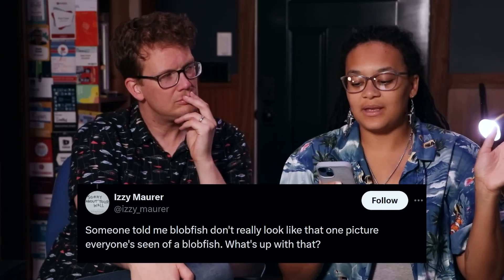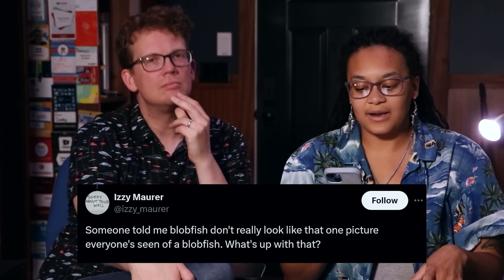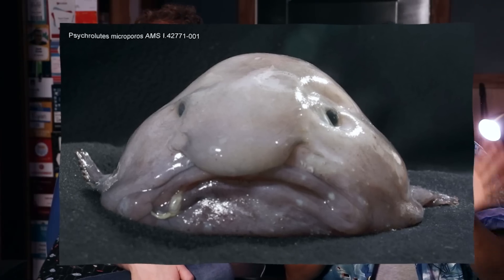We have a lot of questions, so we'll see how many we get through. Ready? We're making a YouTube video, Jada! First one: someone told me blobfish don't really look like that — that one picture everyone has seen of the blobfish. What's up with that?